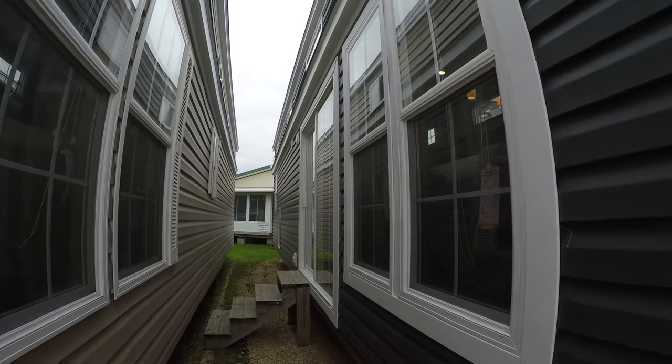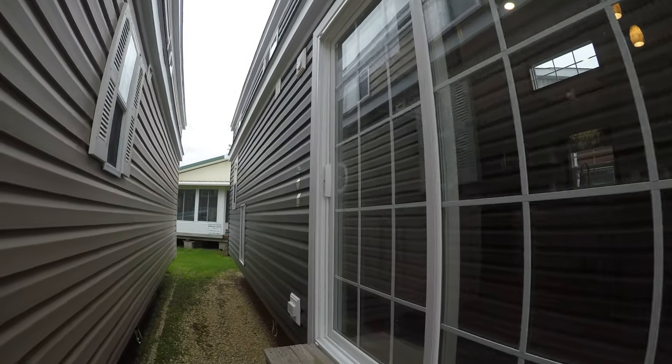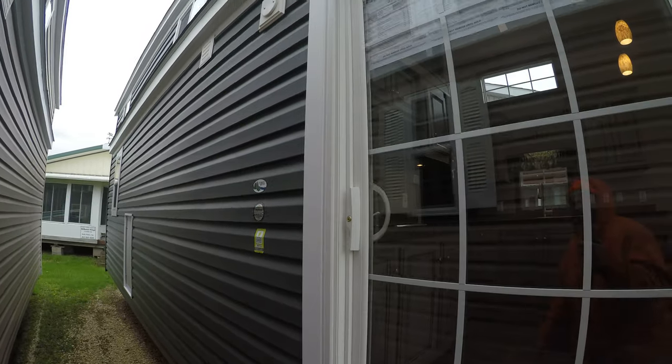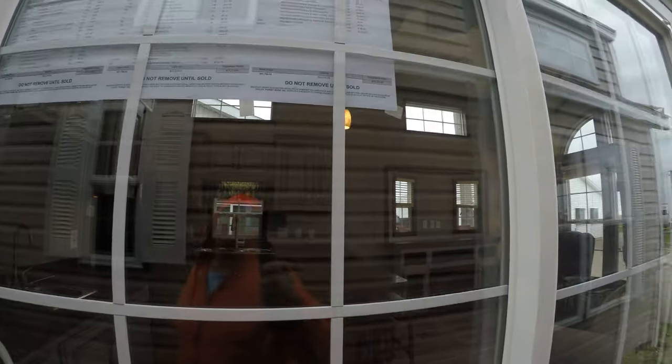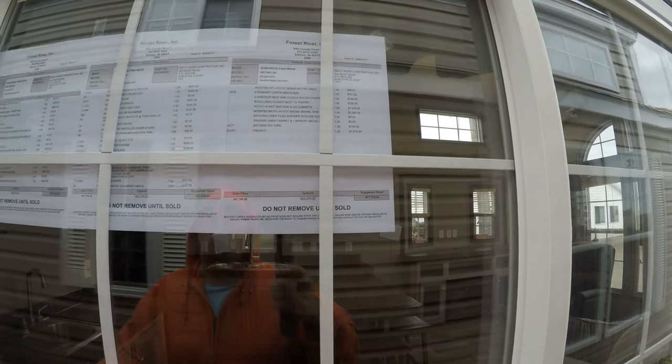It's got white lineals, ironstone siding, vinyl thermal pane patio doors, metal underbelly. Suggested retail $71,174.